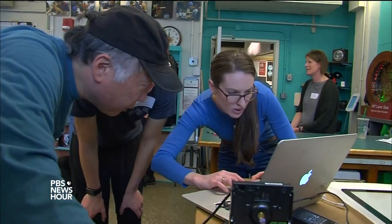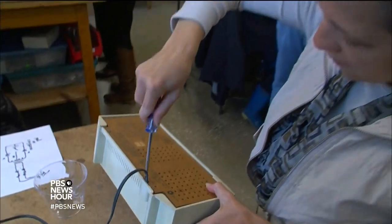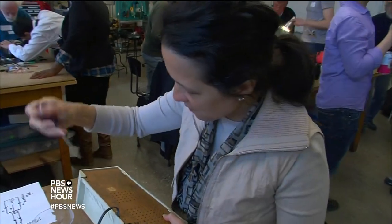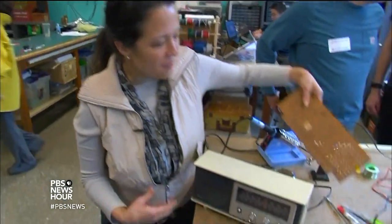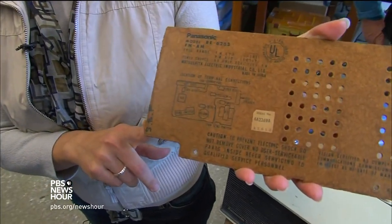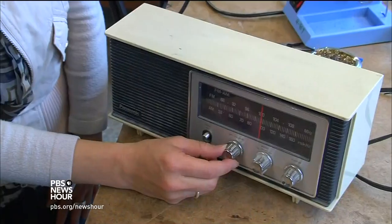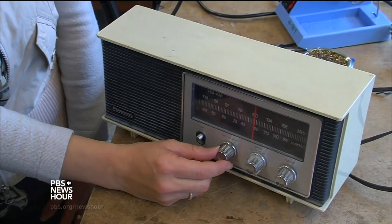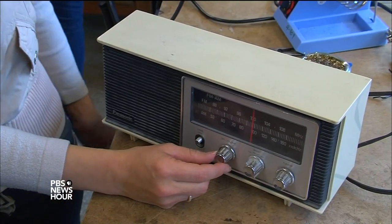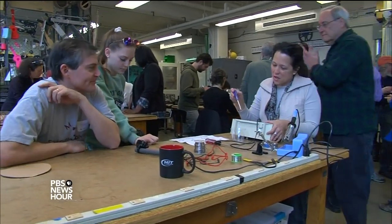AMNA NAWAZ: But the fix-it team prides itself in resurrecting even the toughest electronics, like Jeanie Fink's classic radio, which belonged to her father. JANE FINK: His initials are actually still on the back of the part that we took off. He's since passed away, but it had been sitting on a shelf in my home for the longest time. AMNA NAWAZ: The bell sounds, and the music is playing again.